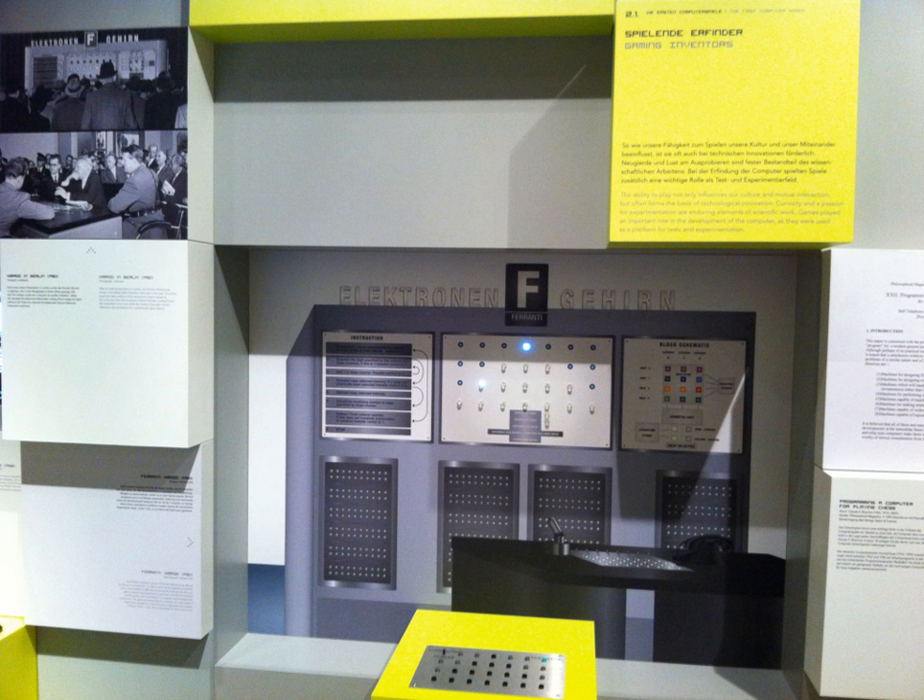The Nimrod's use of light bulbs rather than a screen with real-time visual graphics — much less moving graphics — does not meet some definitions of a video game.